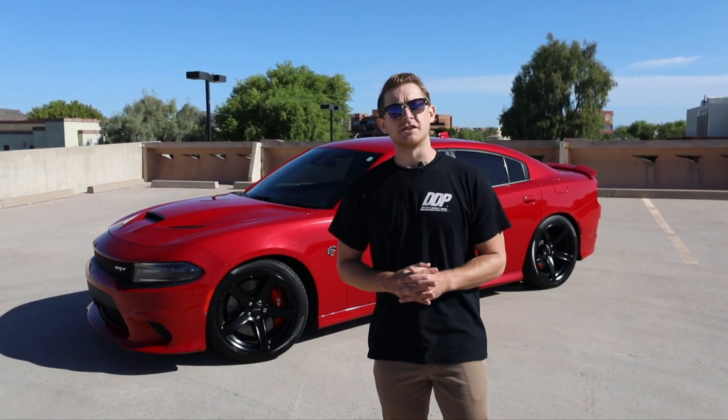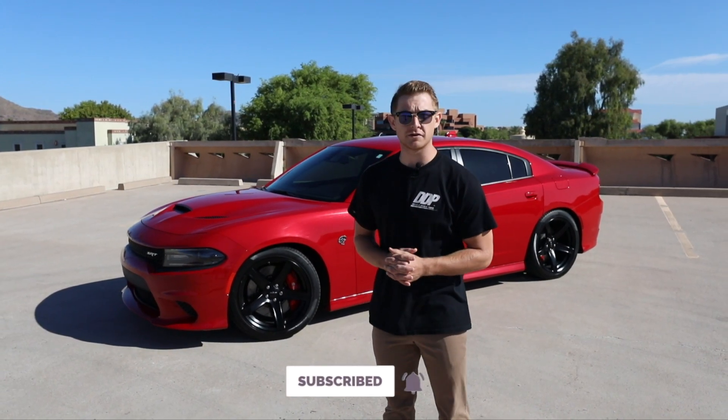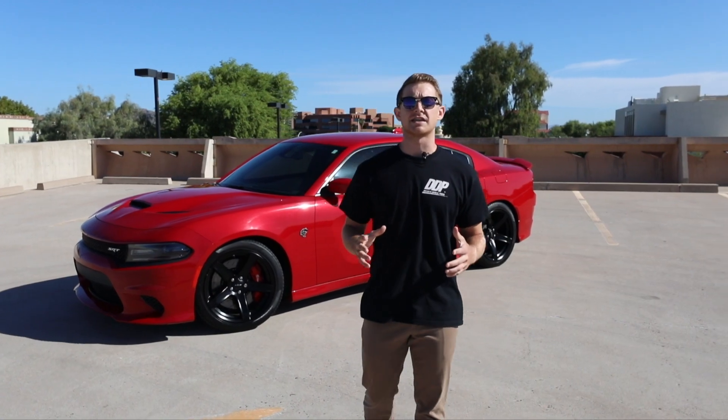In 1966, Dodge made the call to its customers that for $3,257 of their dollars, they can join the Dodge Rebellion with the 1966 Dodge Charger.